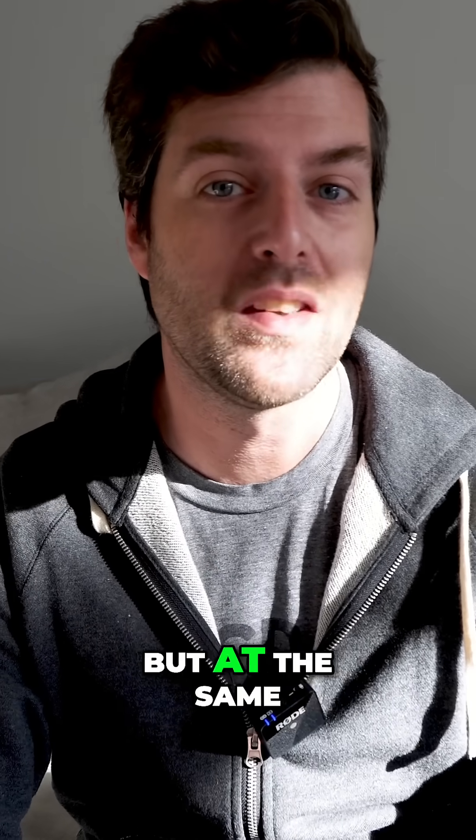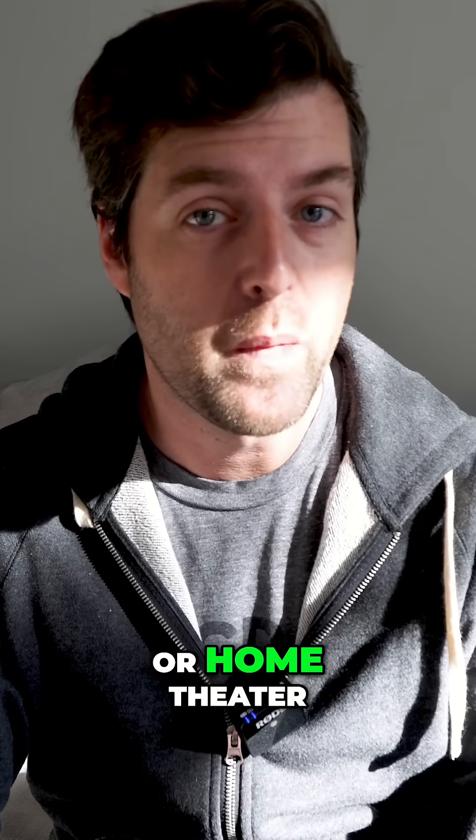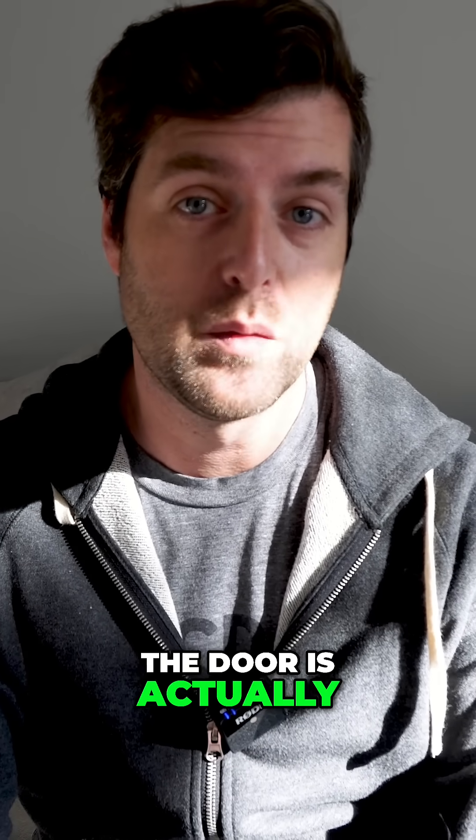Not a very interesting topic you might think, but at the same time when you're building a studio, a home listening room, or in my case a home media room or home theater, and you're making that room soundproof, the door is actually really important.